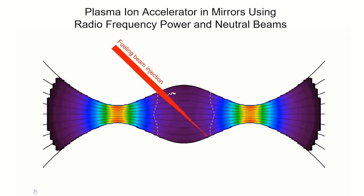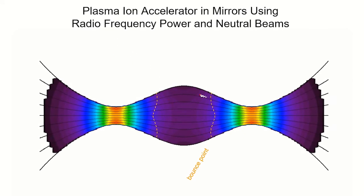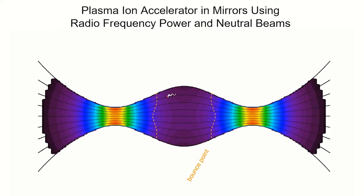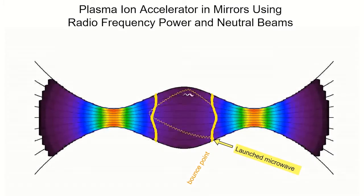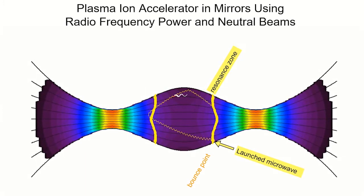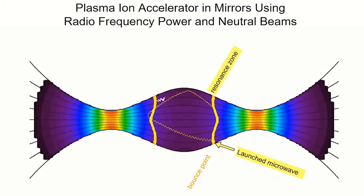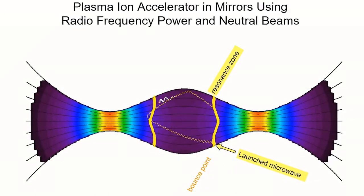We've invented a technique for making neutrons with small, compact devices using an old idea, which is a magnetic mirror plasma trap to confine the fuel for nuclear fusion that makes neutrons.